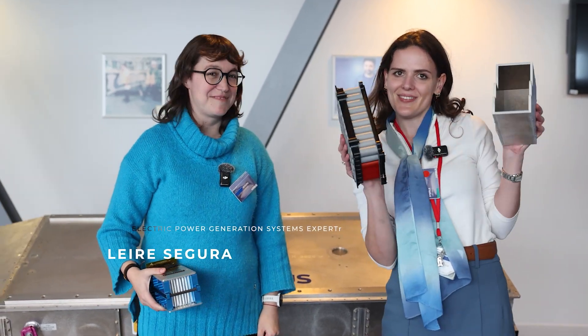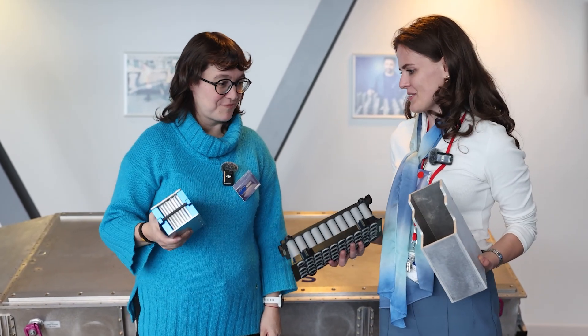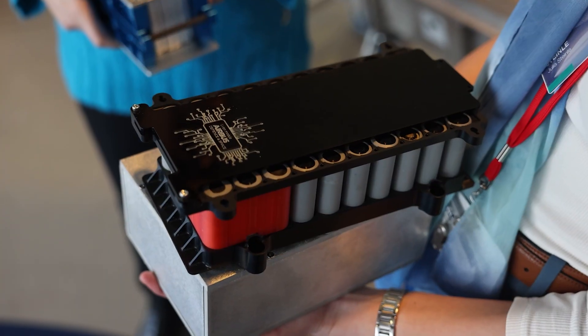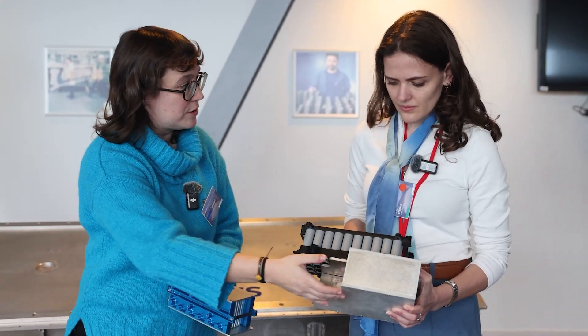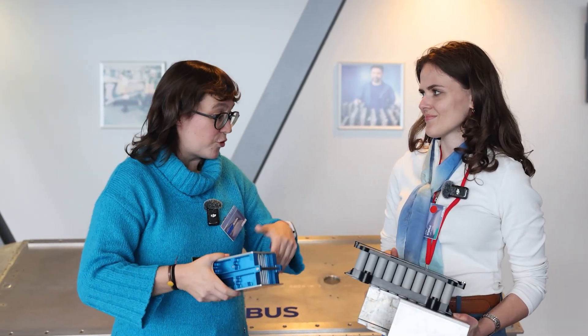Nice meeting you. We have batteries here. So what's the difference between this battery and your battery? Basically, this is a battery that we could say is state of the art. This is lithium-ion cell technology. And this is a typical arrangement where we have them in several modules. The point of aviation is that to make them fly safely, we always need to associate it to this type of enclosure — which is heavy and bulky and reduces the overall performance.